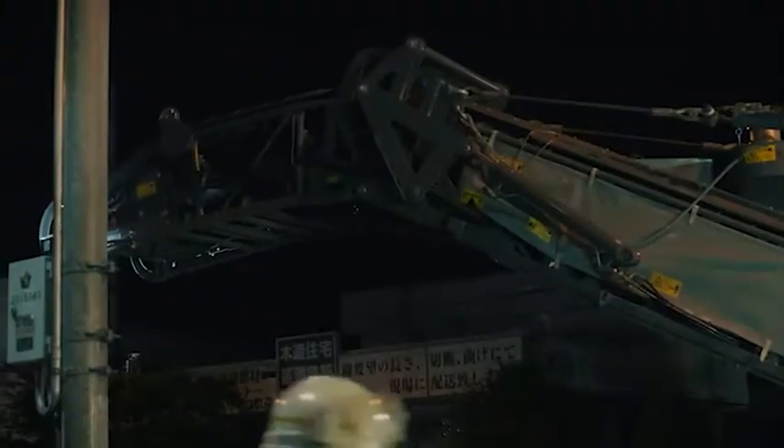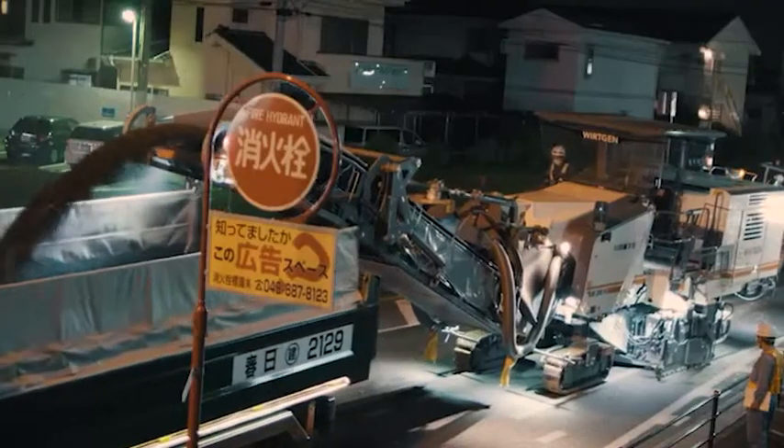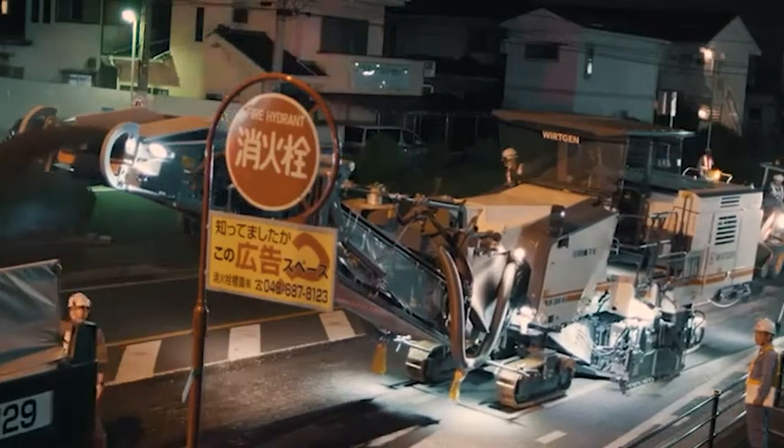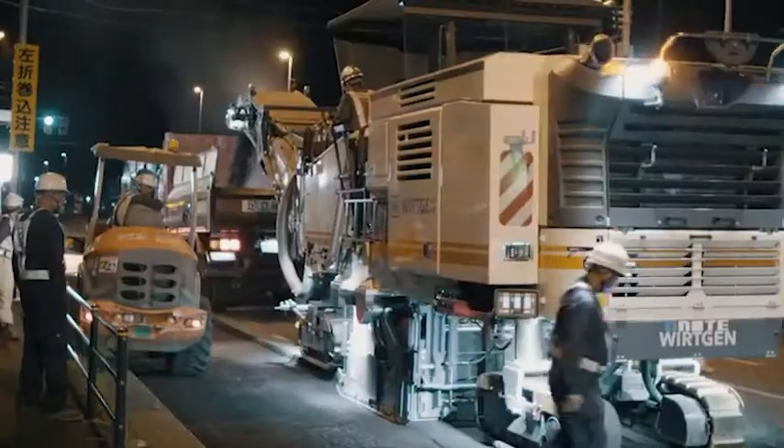When things get tight, like here in Tokyo, our customers have clear advantages. With the W200HI, the hydraulically movable milling drum can be shifted up to 400 millimeters in both directions, making it extremely versatile.